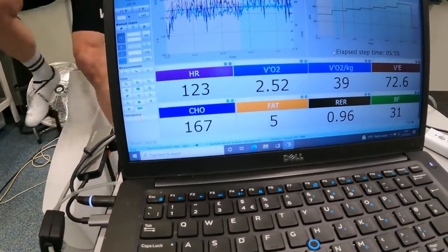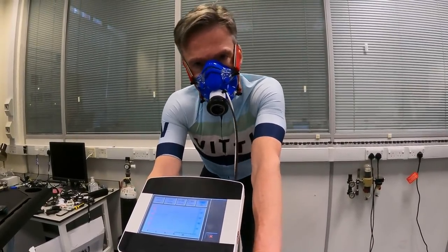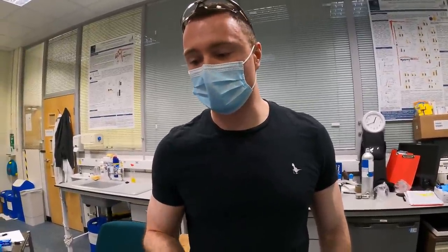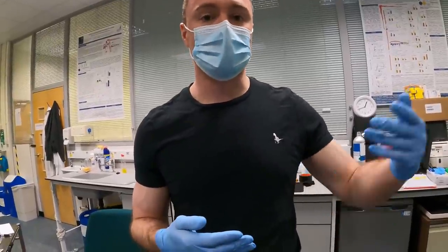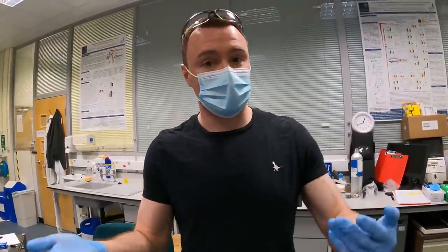Why is 180 watts not my aerobic threshold? Whilst you're still burning carbohydrate and oxygen is starting to become a limiting factor, you're still very much predominantly working aerobically. Your body wants to use carbohydrate because it's more efficient in terms of ATP molecules generated per oxygen molecule used. But you're still operating aerobically and therefore still below the aerobic threshold — your body is not having to dip into anaerobic methods. You're burning through carbohydrate but doing so in an oxidative, aerobic manner.